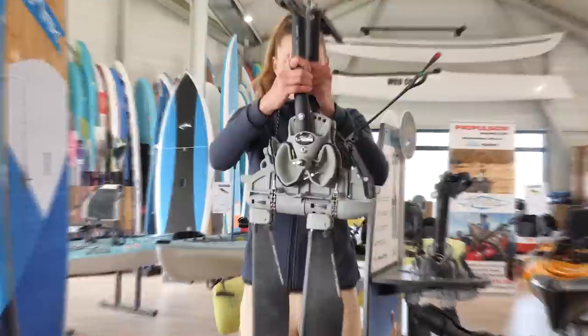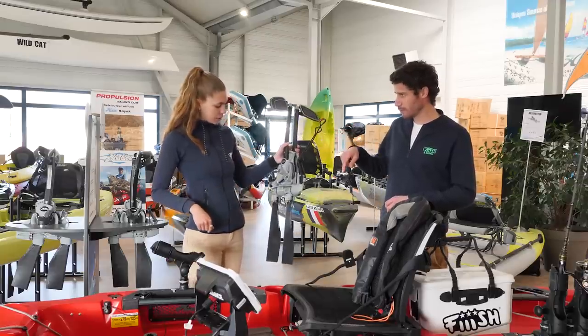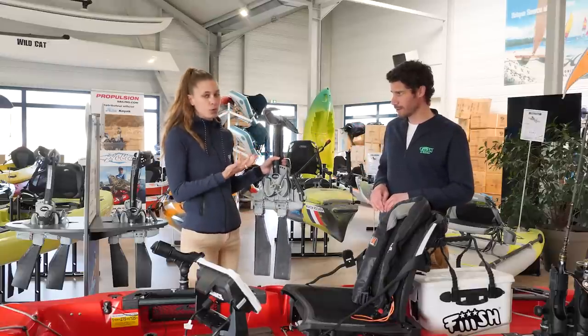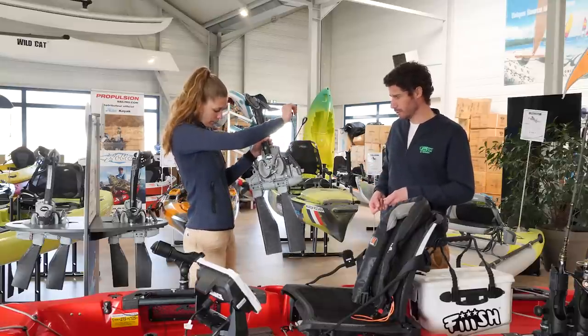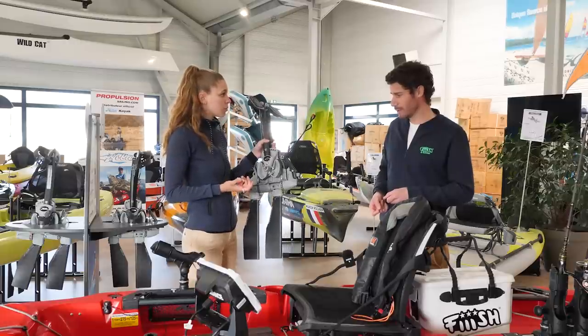Toi, tu as ce qu'on appelle le marche arrière. Pour passer à marche avant / marche arrière, il faut tout le temps mettre ses deux pédales côte à côte, au même niveau. Sinon, les pales ne vont pas pouvoir se retourner, elles vont taper dans le bateau. Rouge pour marche arrière, vert pour marche avant. Je tire là-dessus, elles sont en marche avant. On tire, elles passent en marche arrière. Trois secondes.